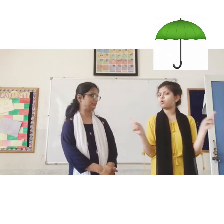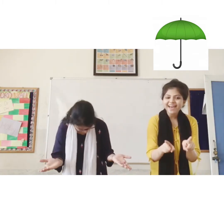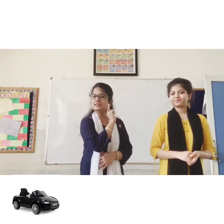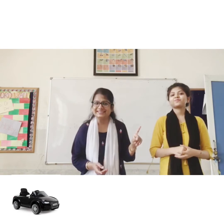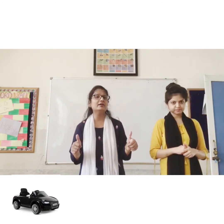So, you remember Seema? Seema has an umbrella. And what was the colour of the umbrella? It was green — yes, the colour of the umbrella was green. Now, do you remember Raj? Raj has a car. And what is the colour of his car? It is black — the colour of the car is black.